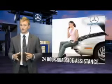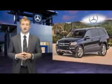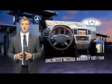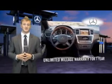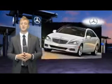Beyond the assurance of a painstaking certification process and 24-hour roadside assistance, every certified pre-owned Mercedes-Benz now comes with industry-leading coverage — an unlimited mileage warranty for one year that can be extended for up to two additional years. So no matter what your odometer reads, your confidence will know no bounds.